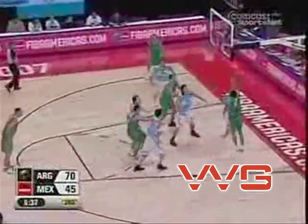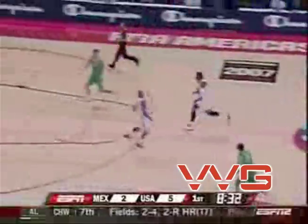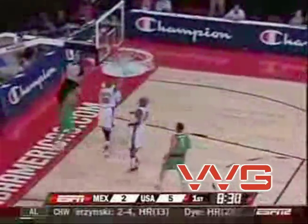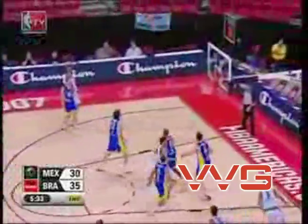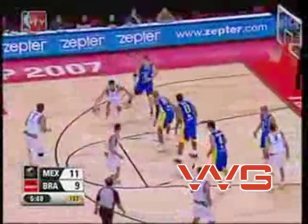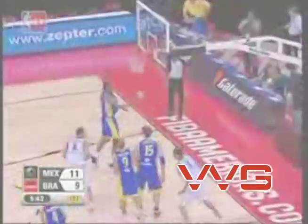Mexico trying to get something started here, down 25. Rondell Beck, low touch — how about this dude? Post-up. He's showing us everything in his repertoire right now: stuff facing the basket, stuff from the perimeter, stuff going to the basket, and now he's on the block as well. What can this young man do? Nice jump shot.